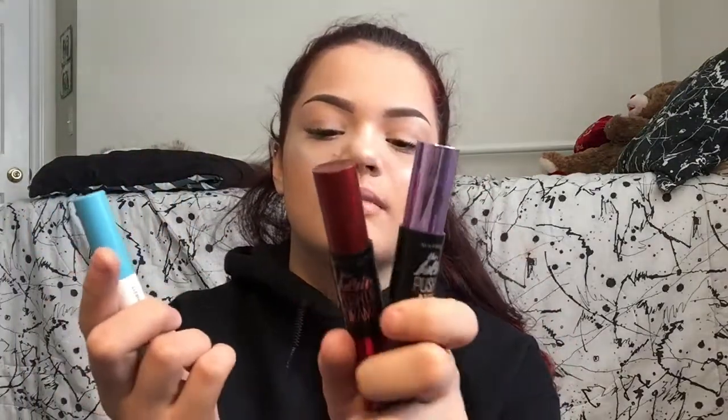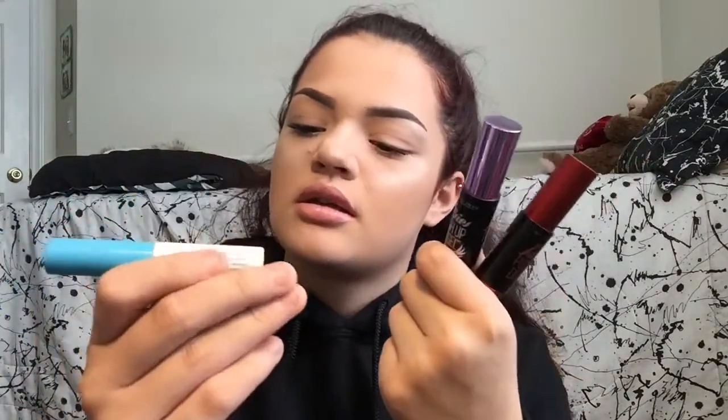I'm gonna put mascara on off camera — brb guys. Okay guys, this is like the final look. For my eyebrows I used eyeshadow. The mascaras I used were two of the Maybelline New York mascaras and then the Almay Multi-Benefit one. I didn't do eyeshadow, but for my lips I used CoverGirl color in 245 Honey Honey Blue.